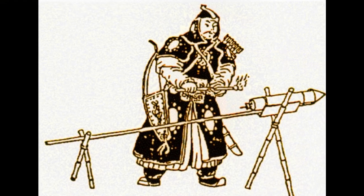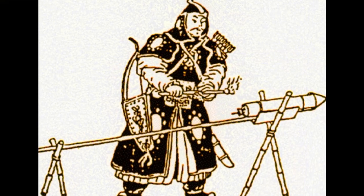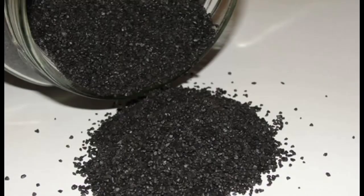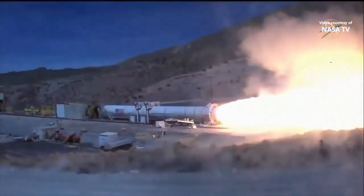The history of solid-fueled rockets dates back to 13th century China, where gunpowder and the earliest rockets were invented. While gunpowder was used as fuel in the early days, much more effective chemicals are used today in modern rockets.